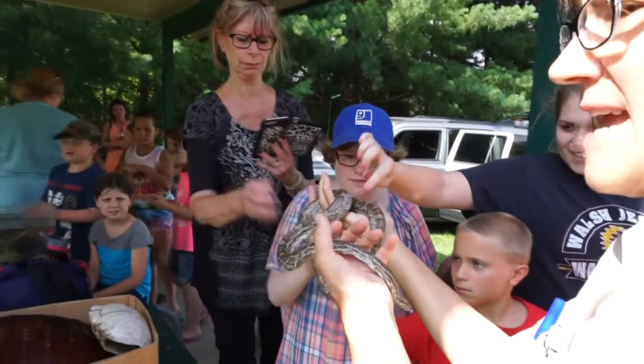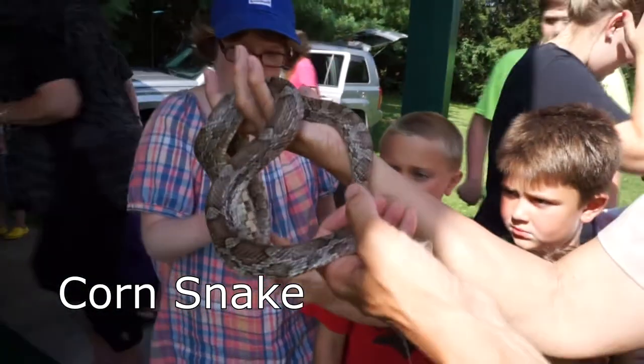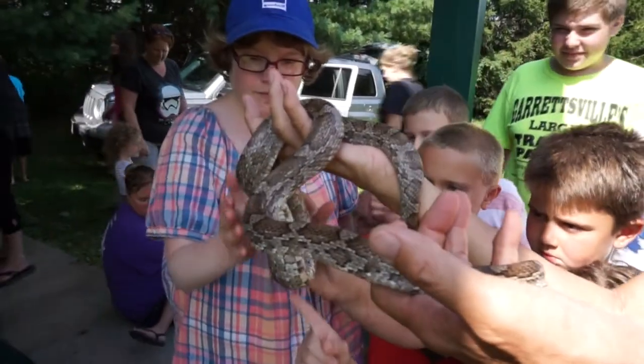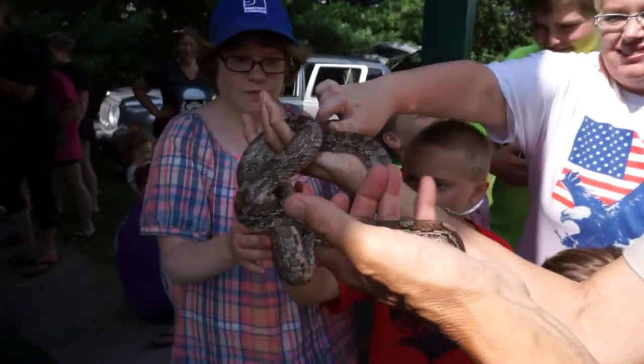There are probably snakes out here real close to where you guys are camping, but they don't like us any more than we like them, so chances are you won't see them. They will come out in the sun and sun themselves — it would feel lovely.